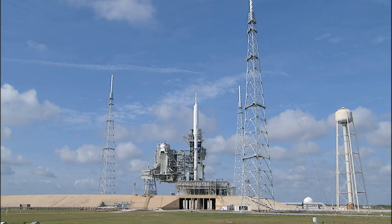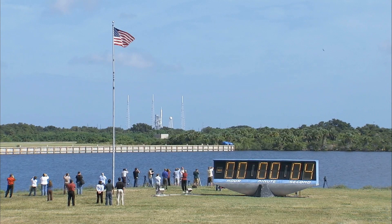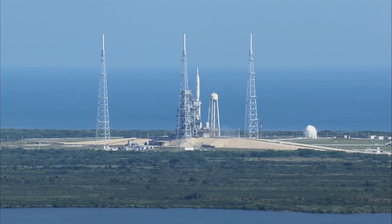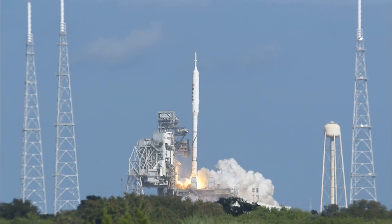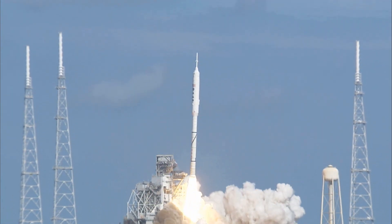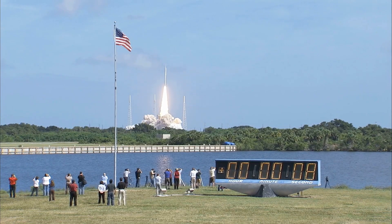T-minus ten, nine, eight, seven, six, five, four, three, two, one. Ignition and liftoff of Ares 1X. Testing concepts for the future of new rocket design.